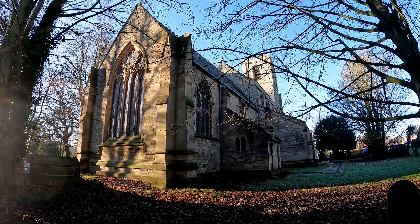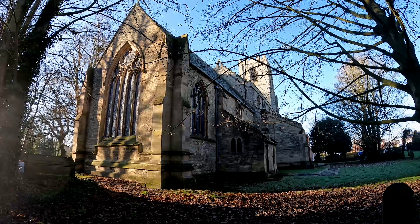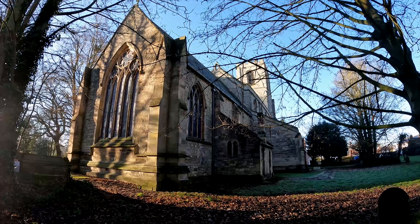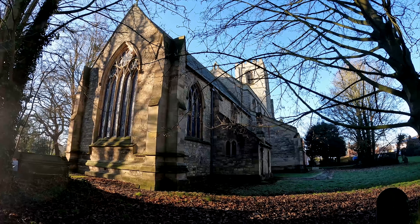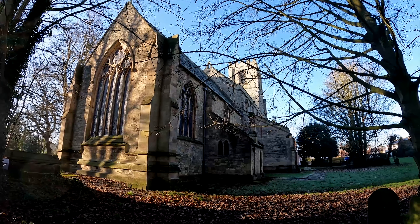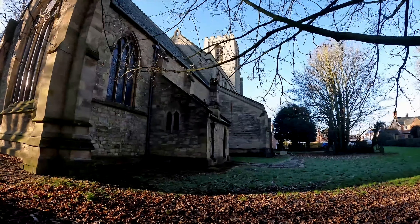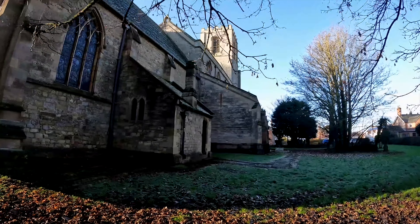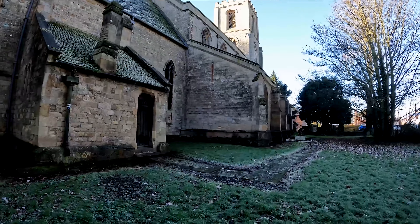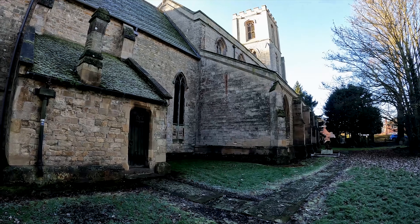The architecture of this medieval church mainly dates from the 12th to the 16th centuries. It's a Grade 1 listed building, with a square early English tower on the top.